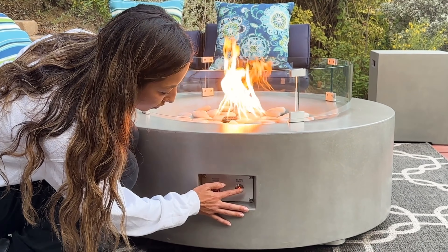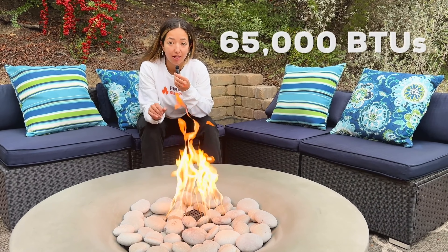This particular version has been upgraded to electronic ignition, which is an additional cost, but turning it on is as simple as pressing the flame button.